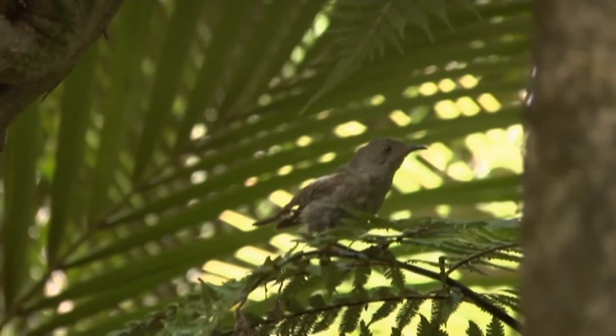The more we can learn about Hihi and how they raise their chicks, the more we can do to protect them.